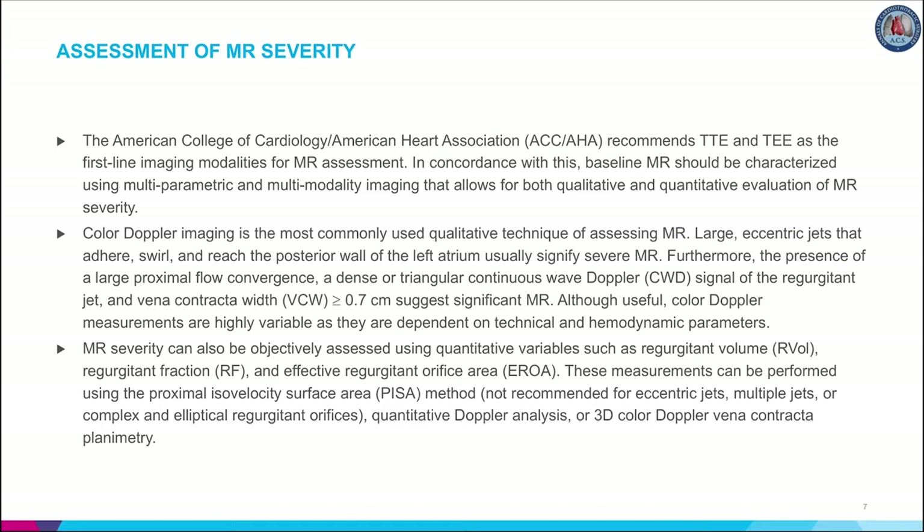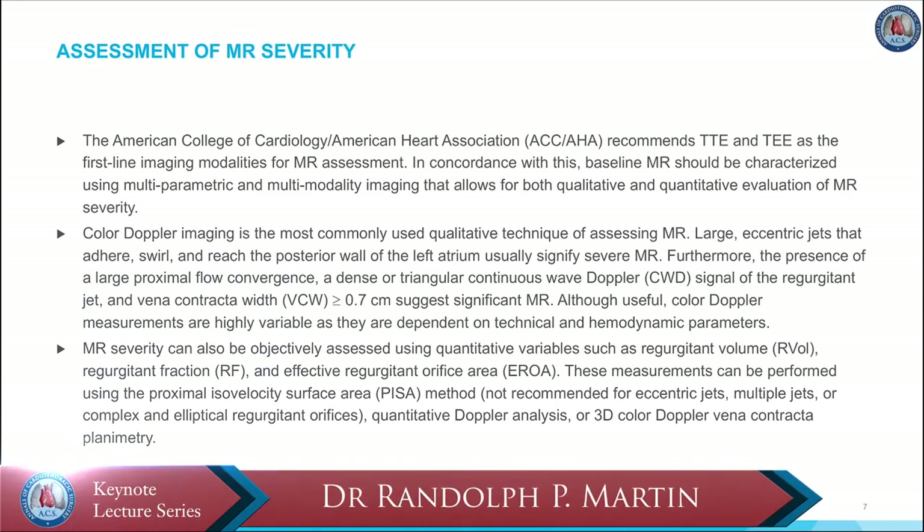These measurements can be performed using the PISA method, quantitative Doppler analysis, or 3D color Doppler vena contracta planimetry. In recent years, CMR has emerged as an adjunct to primary echocardiographic analysis. The ASE recommends use of CMR when TTE or TEE is felt to be unsatisfactory or when discrepancies exist between MR severity and clinical findings. Comparative studies suggest concordance rates between 50% and 90% between the two modalities in defining severity of MR using semi-quantitative parameters.